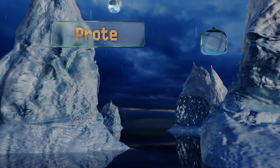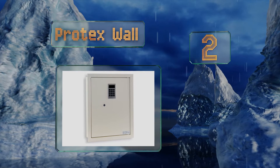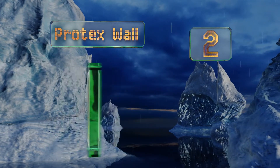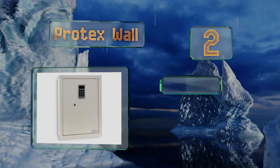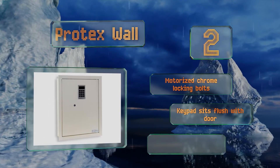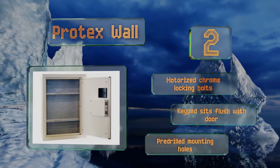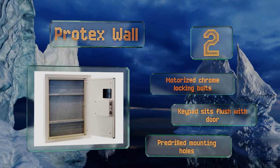At number two, the Protex Wall is simple to install between standard 16-inch studs. It's designed to be flush with the wall so it's easy to conceal behind mirrors, pictures, or furniture. It has a soft velvet interior to protect expensive items from getting scratched. It features motorized chrome locking bolts, a keypad that sits flush with the door, and pre-drilled mounting holes.